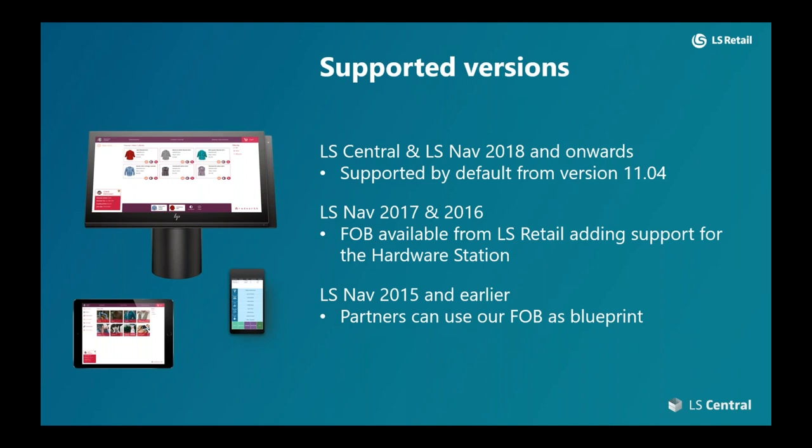For LS Nav 2015 and earlier, as a partner you are essentially on your own, as you can take our FOB and use it as a blueprint to theoretically stretch the support for LS Pay as far back as you would like.